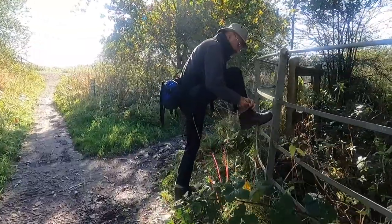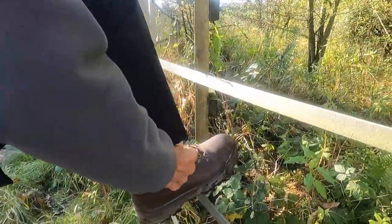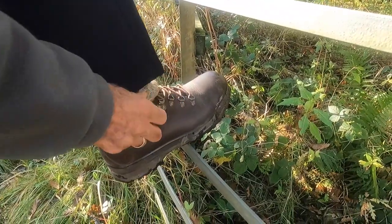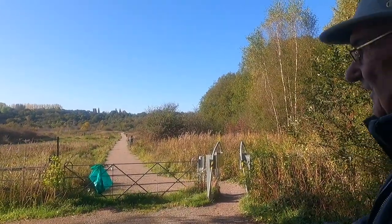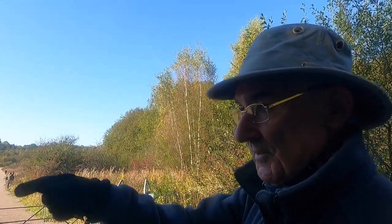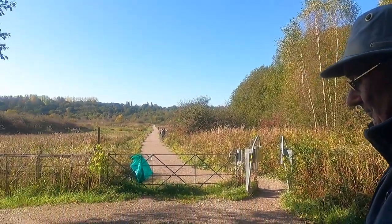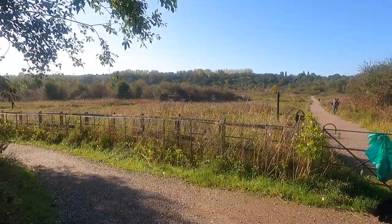Are you tying your shoelaces again? Yeah, you're forever coming undone those shoes. The boots tend to come undone a bit, yeah. That path would also take us back into Moses Gate. But we are going this way and we're going to join the Manchester, Bury and Bolton Canal — or the remnants of it.